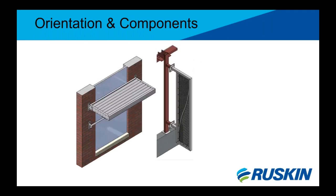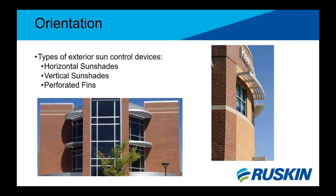This section will discuss the different types of orientation offered for a sunshade, the component names, materials used, and the different fabrication type styles. There are three basic primary types of sun control devices to choose from: horizontal sunshades, vertical sunshades, and perforated fins. In this section we will learn the basic components of each to help choose which to use on your building.